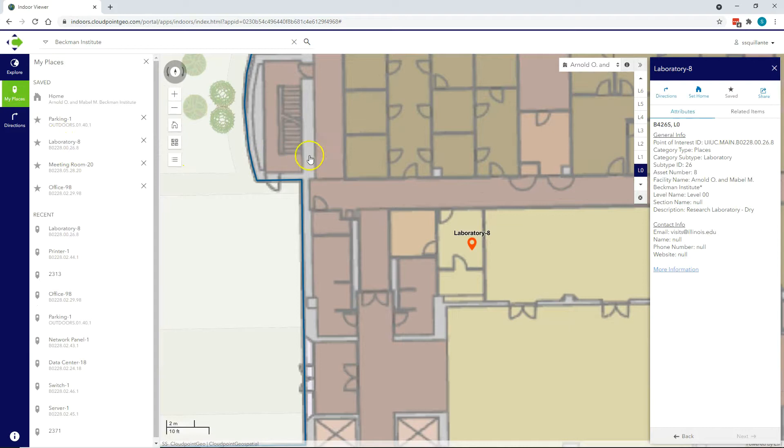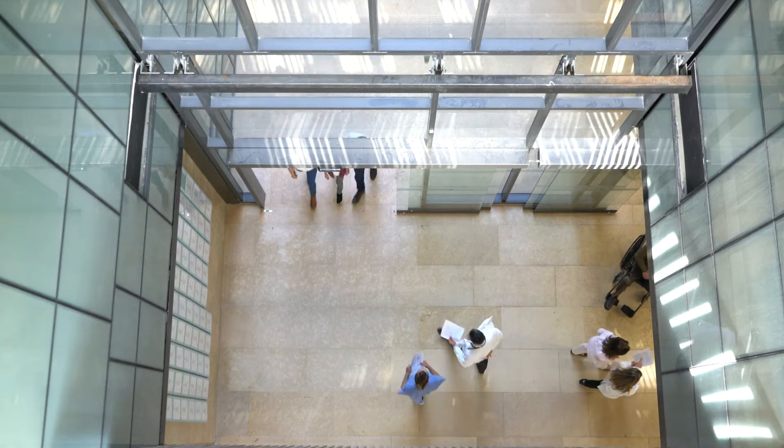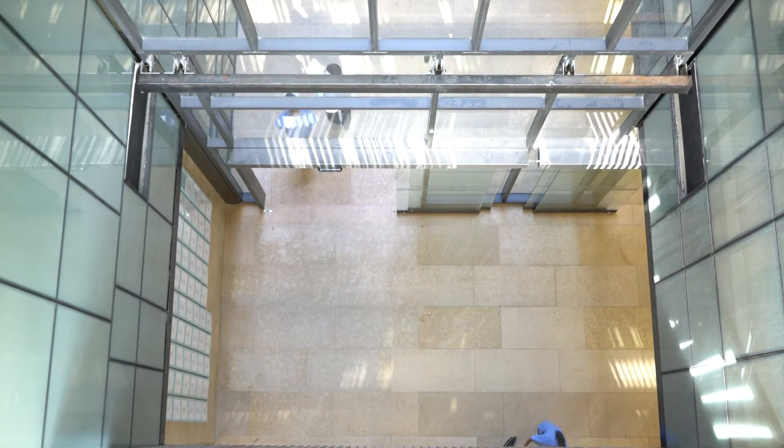This allows managers and decision makers to visualize the spatial component of their campuses and facilities, no longer constrained to legacy systems or hard copy floor plans.